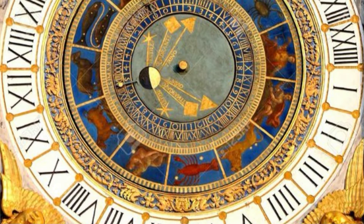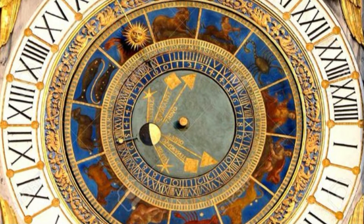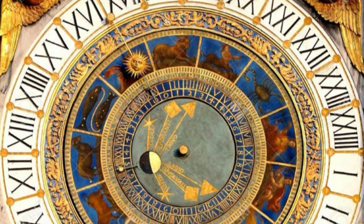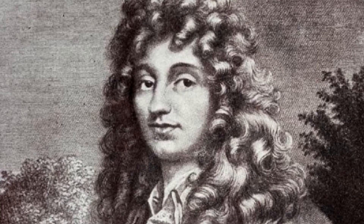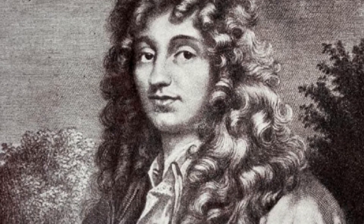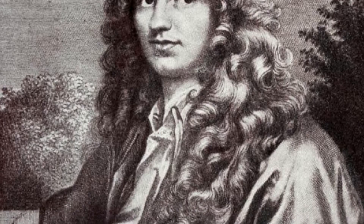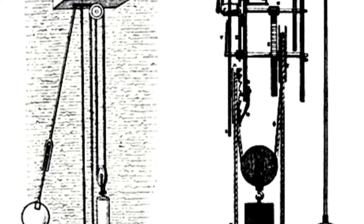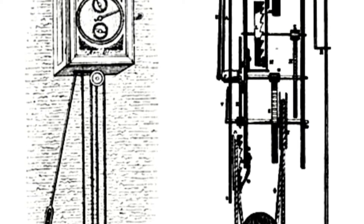When the first mechanical clocks came onto the scene in Europe in the 1300s, they were said to be accurate only within 15 minutes. Later in the 1600s, Christiaan Huygens, a famous mathematician, astrologer, physicist, and horologist, invented the pendulum clock, dramatically reducing clock drift from 15 minutes a day to 10 to 15 seconds a day.